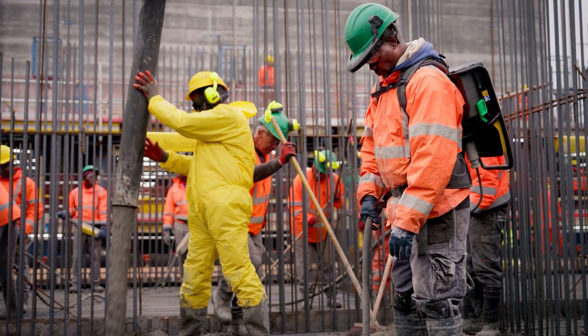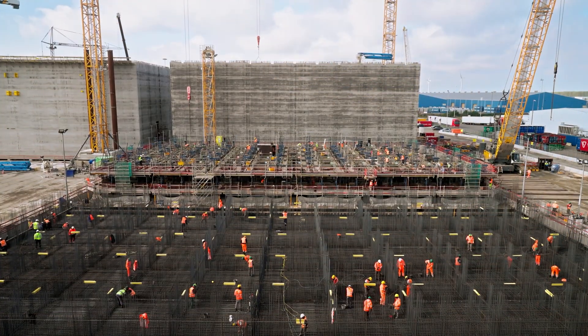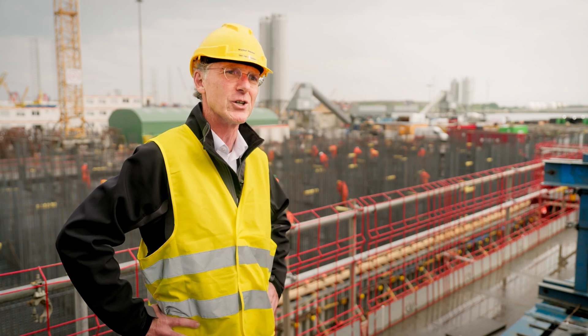It's the first energy island to be produced in the whole world, so it makes me proud that we as Wacker Neuson are participating on this job site.